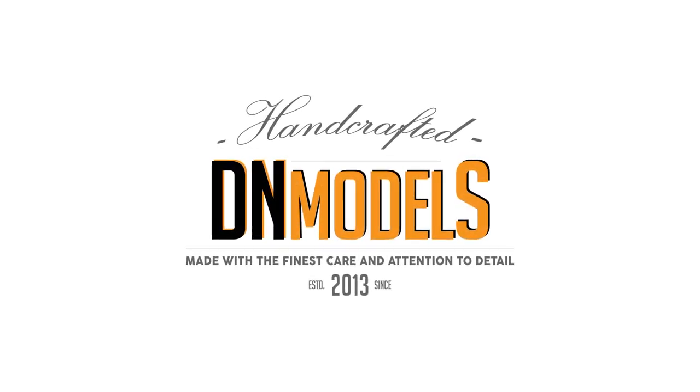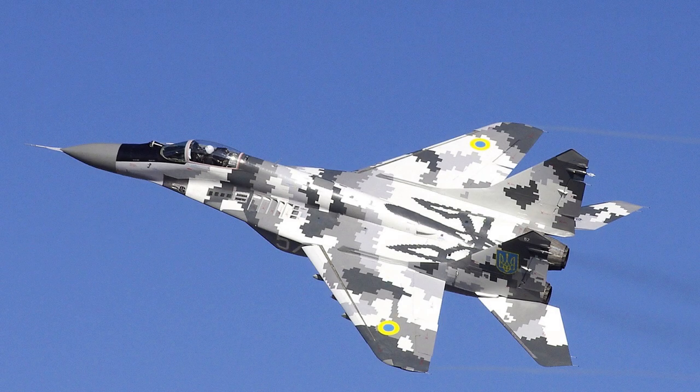Hello, fellow modelers. It's Mitko from DNModels. Long time no see.